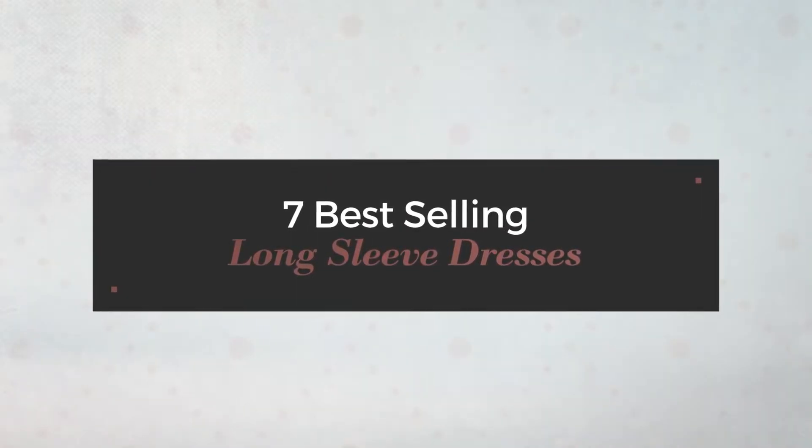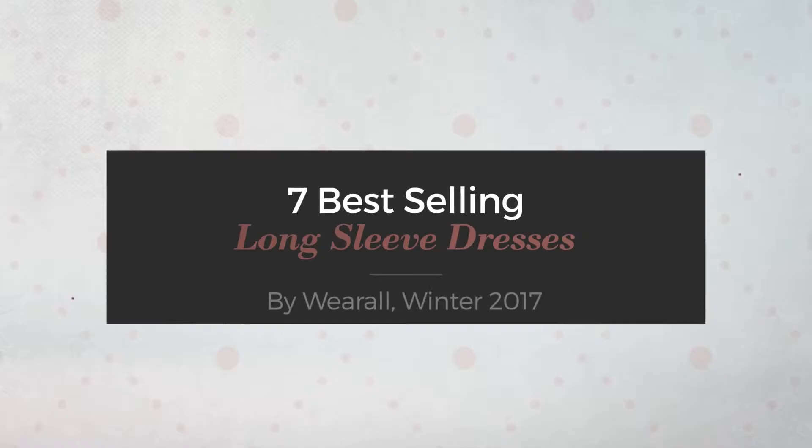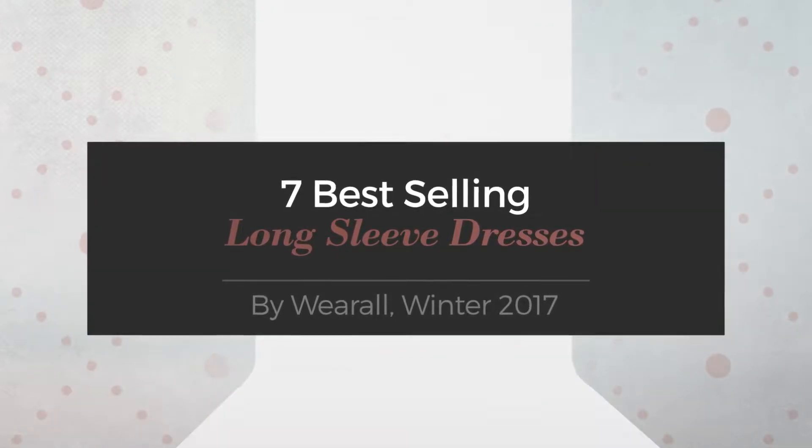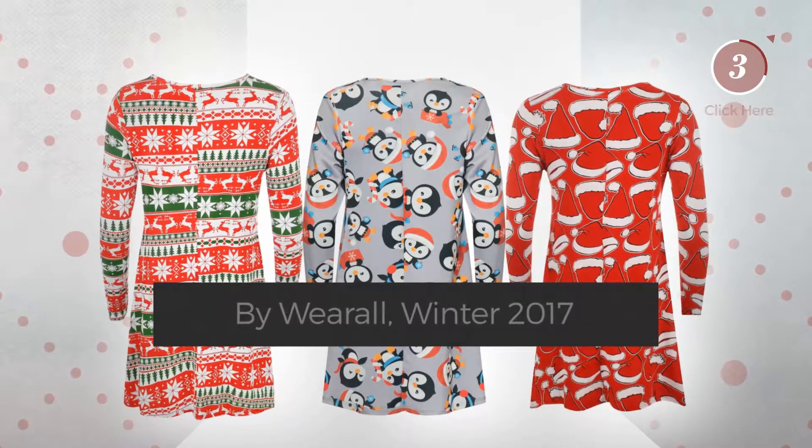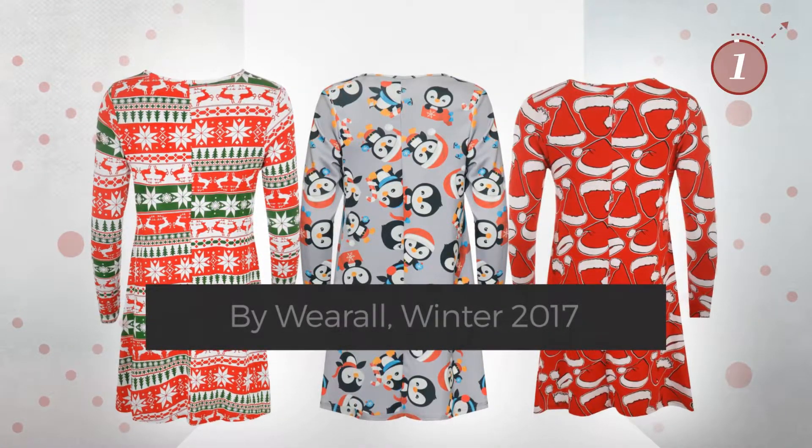7 Best-Selling Long Sleeve Dresses by Will, Winter 2017. At any time, click the circle and get the details about your favorite dress.